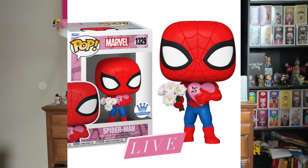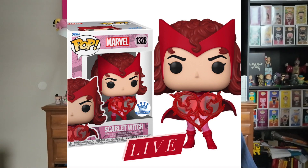We'll have the links down below. We also have two new Funko Shop exclusives available now on the website: Spider-Man 'A Gift for MJ' and Scarlet Witch with heart pecs. So if you want to buy something nice for your loved ones for Valentine's Day, you can grab those pops.